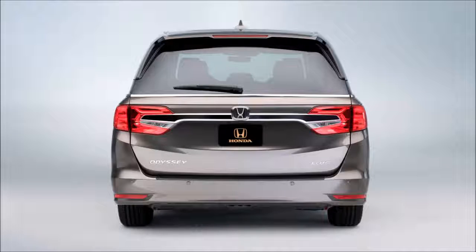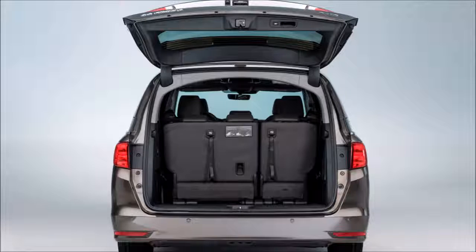And when mom has her hands full, Odyssey is there to help with available hands-free tailgate technology.